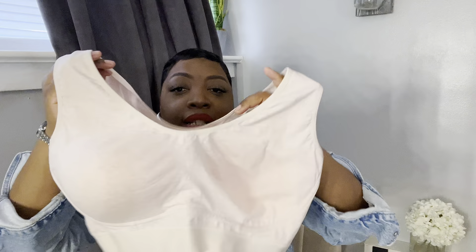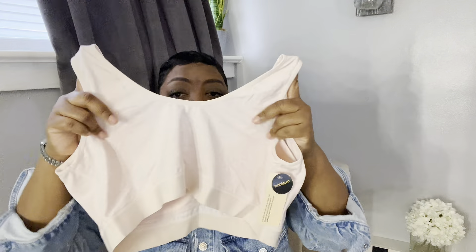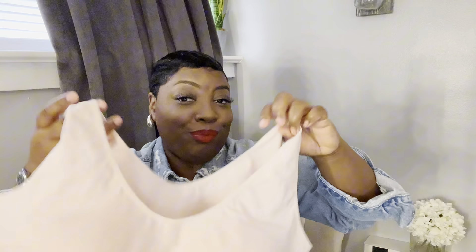This is the bralette in pink. It does have padding and the padding is not removable. I do have some lift — I normally wear a 40D in the butterfly bra from Ashley Stewart, that's the only bra I wear. I like to be supported and lifted. I am separated and lifted, I feel comfortable. There's a little smoothing across my back. They sent me the gray, pink, and black — I already wore the black set.